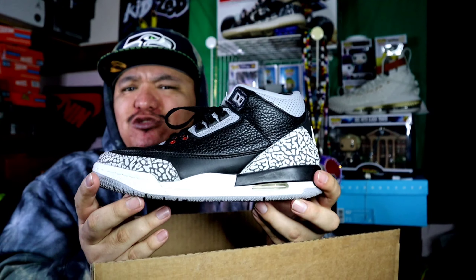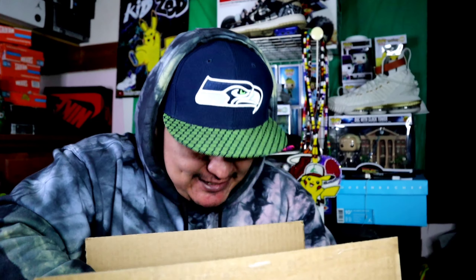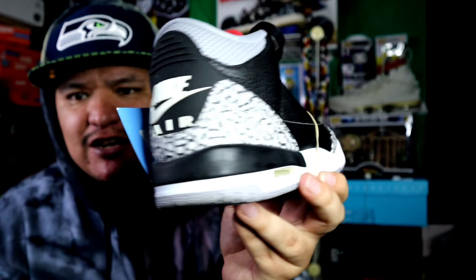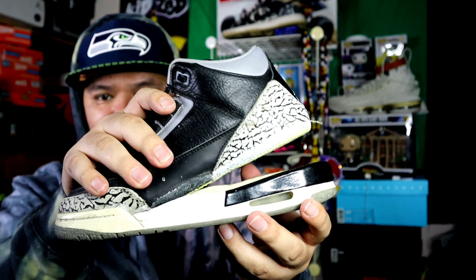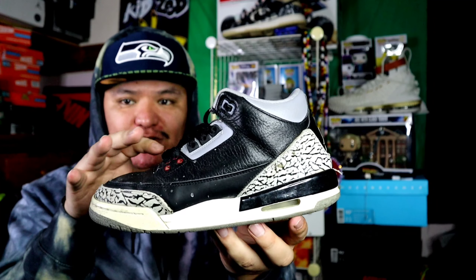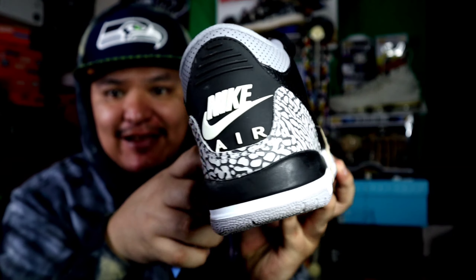Almost hit some True Blue threes — nope, some Black Cement threes, size five and a half. Here's the scan code inside. I want to say this is the 2017-2018 version because it has the Nike Air on the back. It's pretty crazy because the pair I thrifted way back was a six and a half from the exact same spot, but I left them on the car and the bottoms came off. I'm currently learning how to resole — doing my Retro 15s right now. But here are the Black Cement threes with the Nike Air on the back.